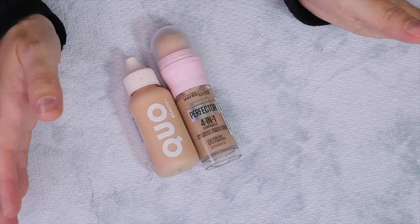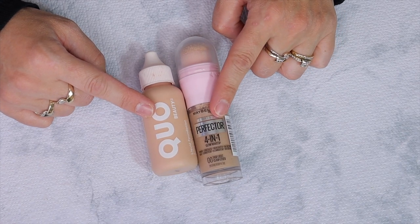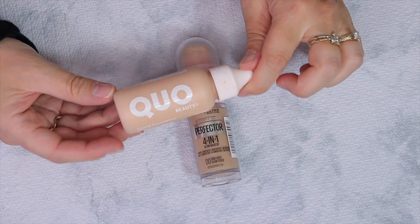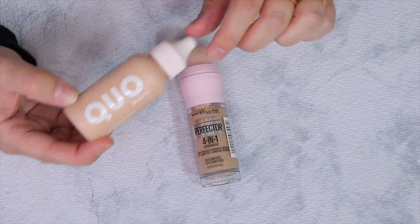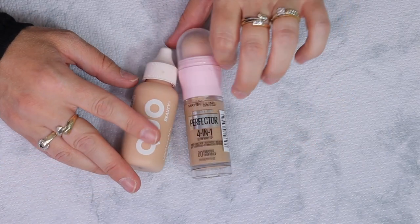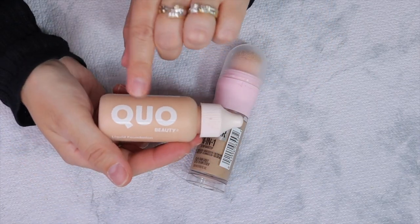For primer, I'm not going to use anything but the Supergoop sunscreen. I'm going to bring these two complexion products: the Maybelline Instant Age Rewind Perfector 4-in-1 — I'm wearing this today, it's so natural and beautiful, great for beach days — and also this Co Beauty very lasting liquid foundation, an eight-hour formula. I don't think it's waterproof but I'll bring it for extra coverage in the evening. The Maybelline is in shade 00 Fair Light and the Co Beauty is in shade Vanilla C3.